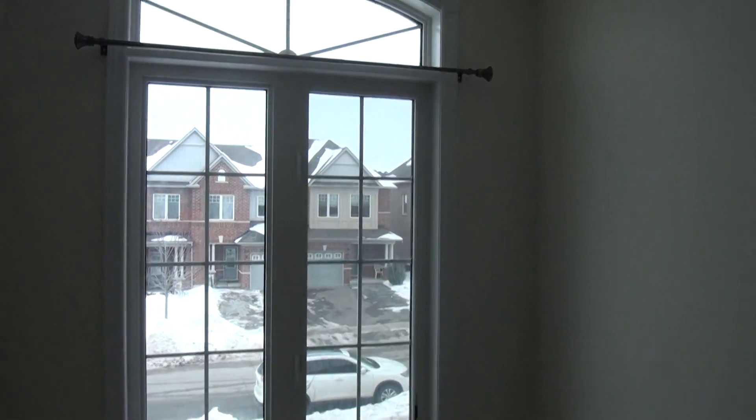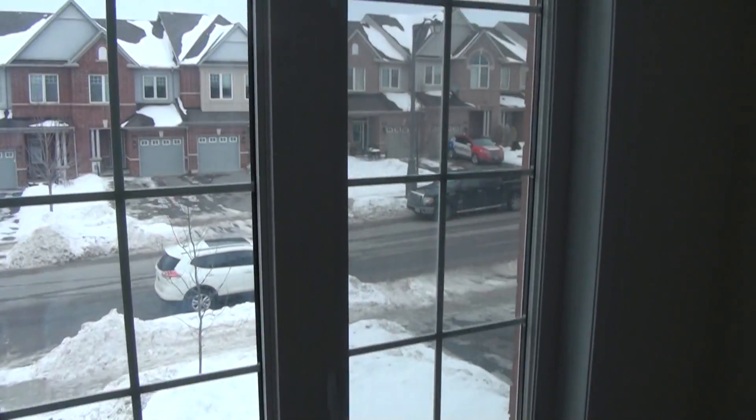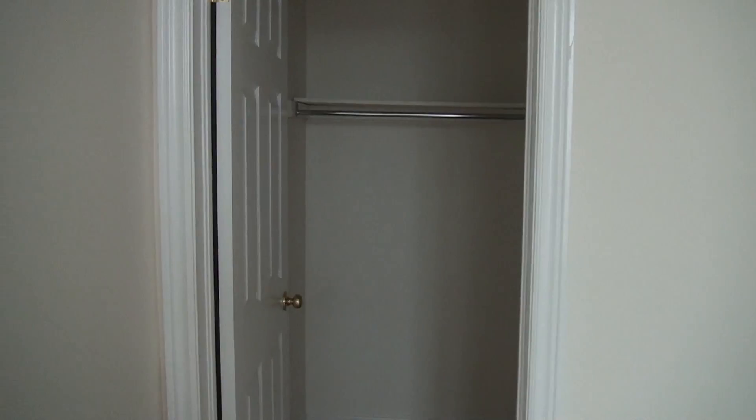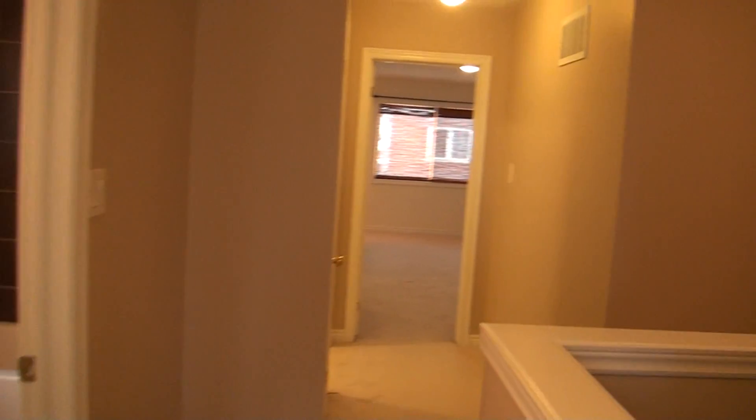Bedroom number two has a good size window and a walk-in closet. The bedrooms are very much equal size, so there's no fights between children. That concludes the tour, thank you.